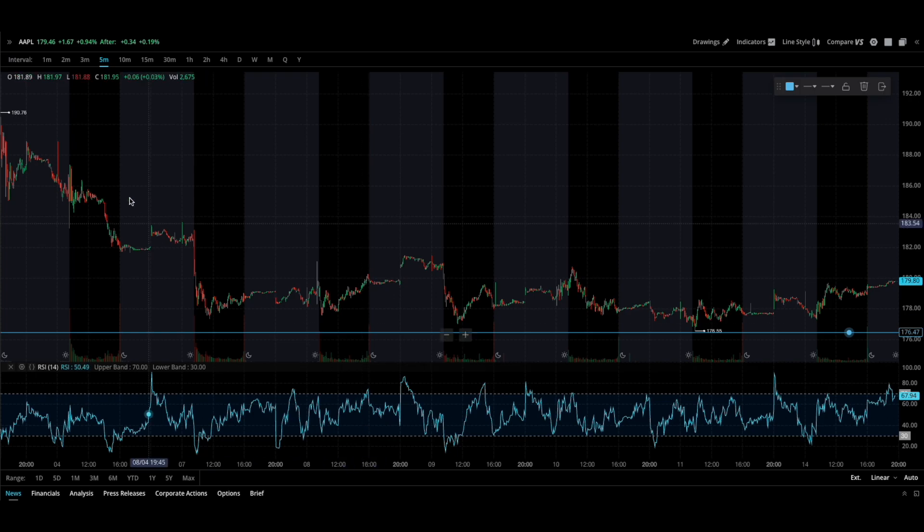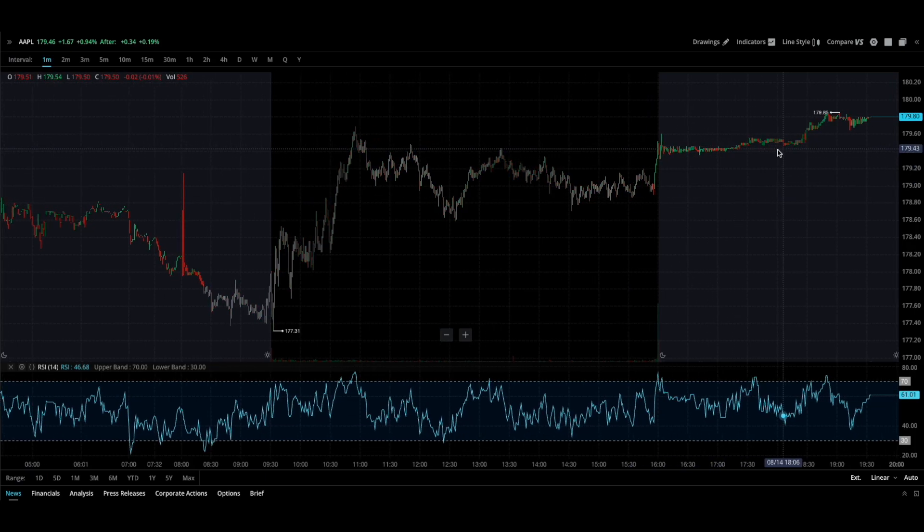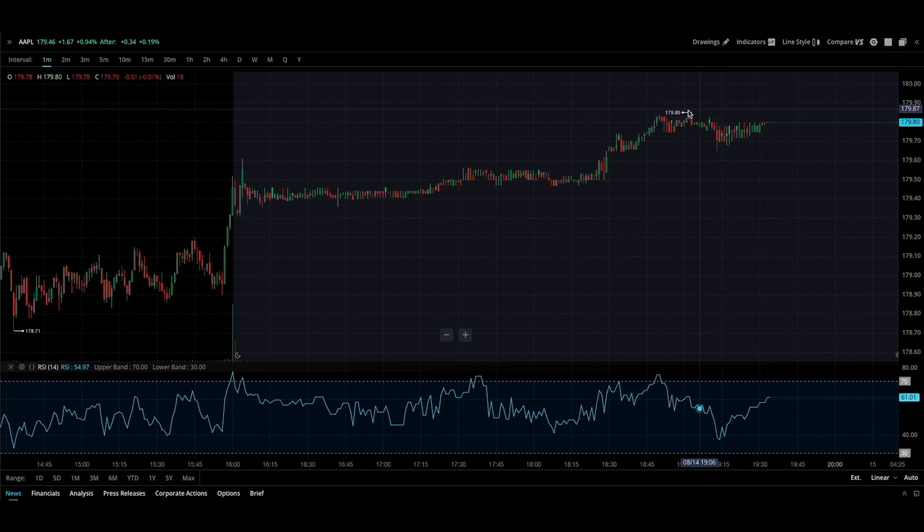Alright guys, welcome back to the channel. Today I'm breaking down Apple for you. We're in the after-hours here, it's almost 8 PM, and look at Apple creeping up to this 180. Now why is this significant?